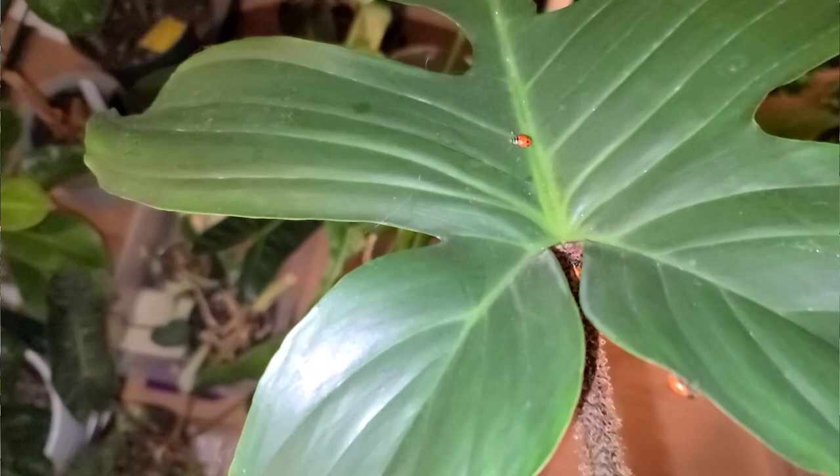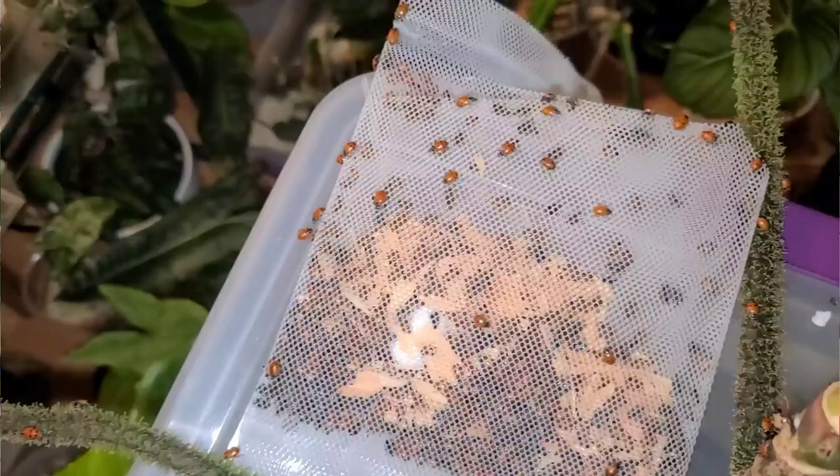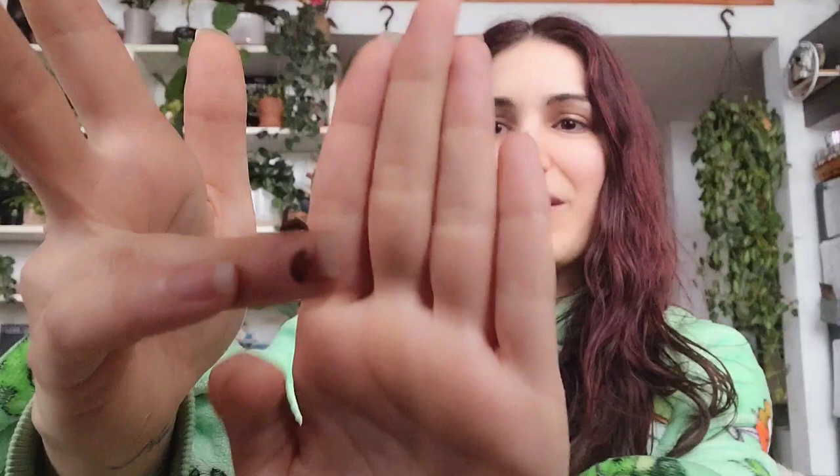We woke up this morning and there are ladybugs everywhere. I feel like I have 1500 pet ladybugs. I've just been collecting the ones that have escaped and putting them in my hoya cabinet. They're so tiny the camera won't even focus on them. Morning is actually a really good time to release the rest of my bugs.